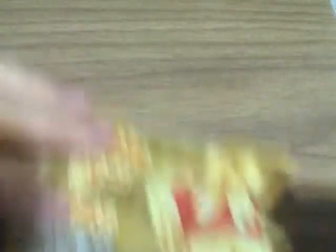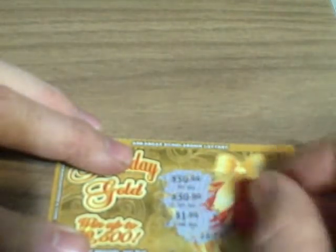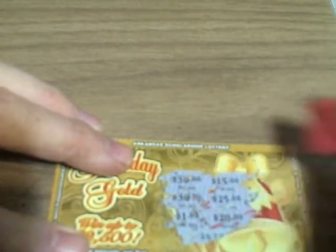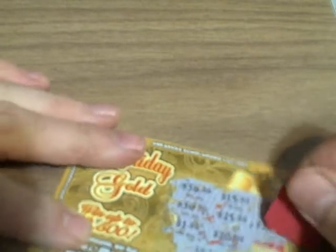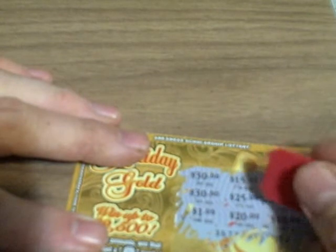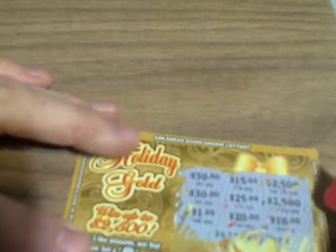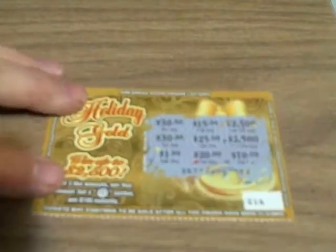So here we go on ticket 216. The amounts are: $30, $30, $1, $20, $25, $15, $25, $15, $25, $20, $20, $10. I was hoping that $30 would pop up again but it didn't, and I don't see anything three times and I don't see any symbol, so 216 is officially a loser.